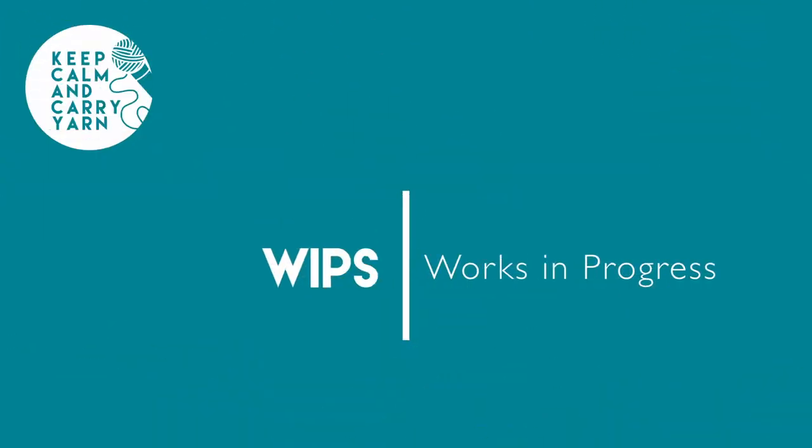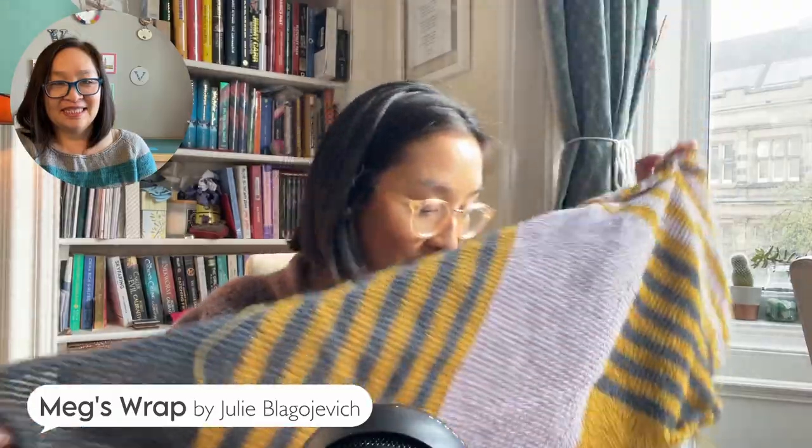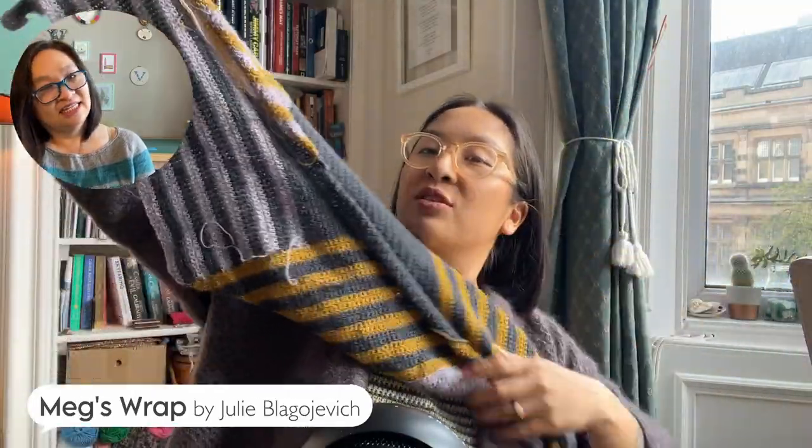Shall we move right into our WIPs? Sure. I can go first because mine's pretty boring. I'm still working on my Archive CAL project which is my Meg's Wrap. I now have two pieces all attached and sewn together — my original triangular trapezoid shape and my second one which has the squared-off end. I was originally going to do three pieces, but I don't think that's going to be long enough. If I want to wrap it around, it kind of only just goes to the back.